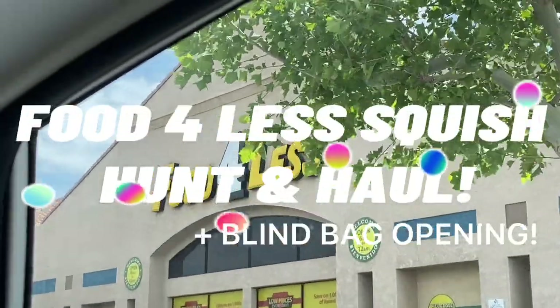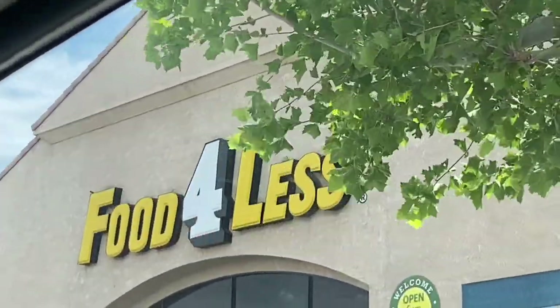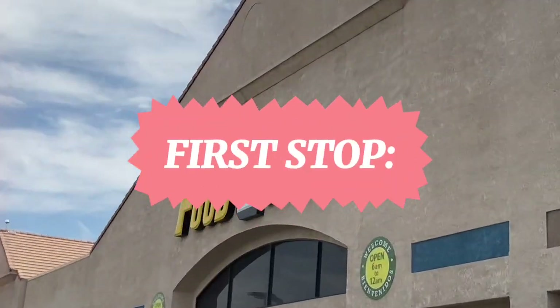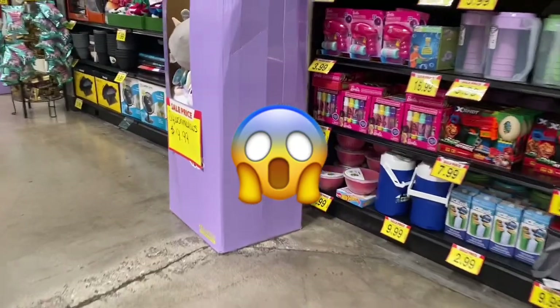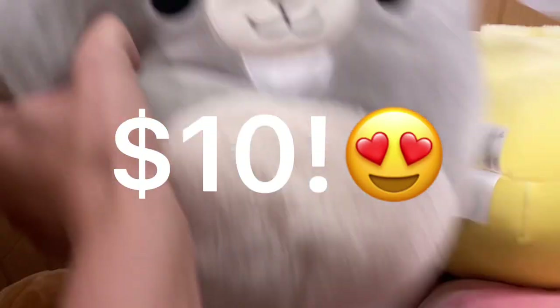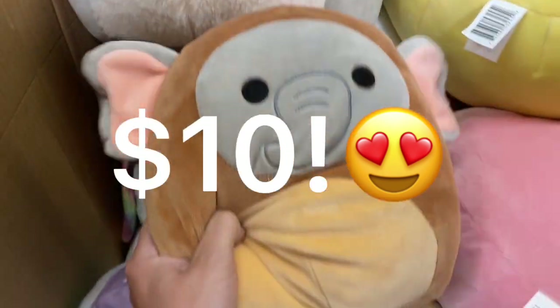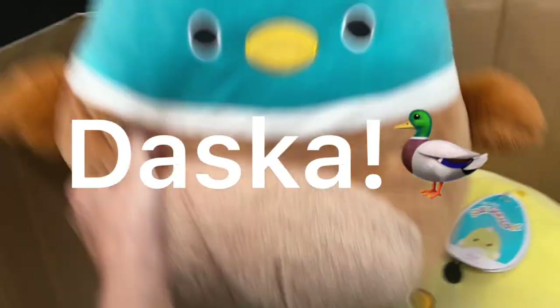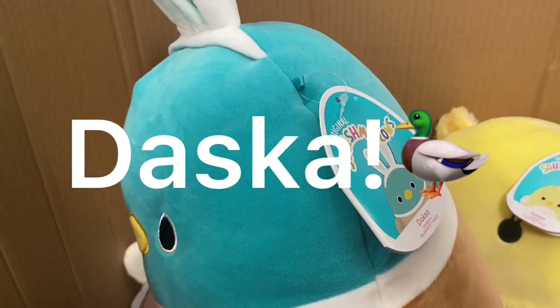I've never been to Food for Less before, but apparently they have some Squishmallows, so let's go see. Wow, I'm surprised they still have them and they're on sale - I'm pretty sure they're half off, so they're only ten dollars. They have this cute little Among Us imposter guy, they have Amy, they have Palmer who I just recently bought, and this one has a fuzzy belly so I'm kind of sad I didn't get him.